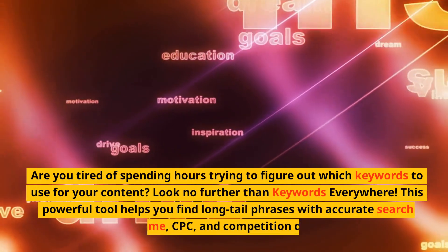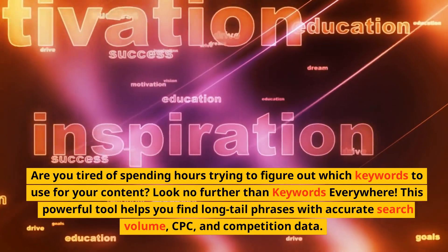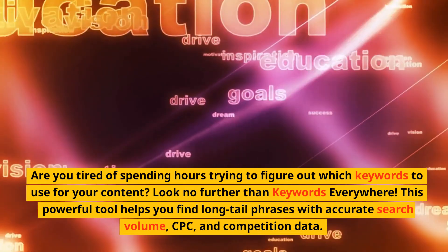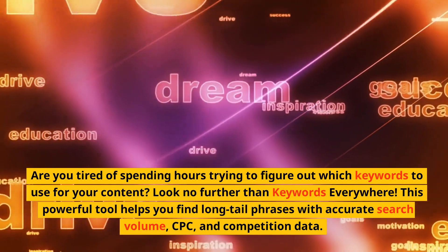Are you tired of spending hours trying to figure out which keywords to use for your content? Look no further than Keywords Everywhere! This powerful tool helps you find long tail phrases with accurate search volume, CPC and competition data.